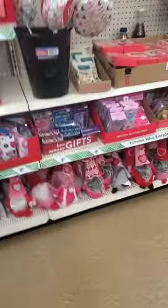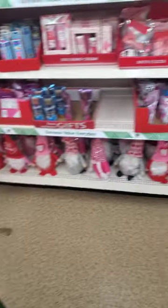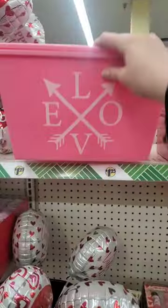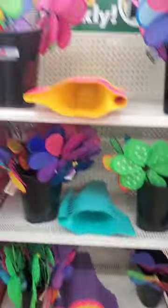They have a bunch of gnomes here — all the Dollar Trees I've been to lately haven't had gnomes but this place has. I really like this big one but I can't see myself using it much outside of Valentine's Day. They also have these cute little pinwheels out now.